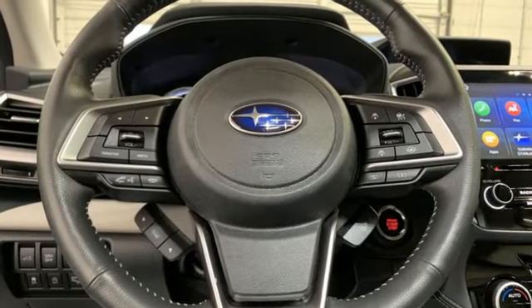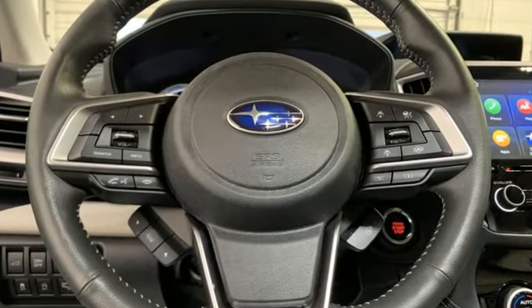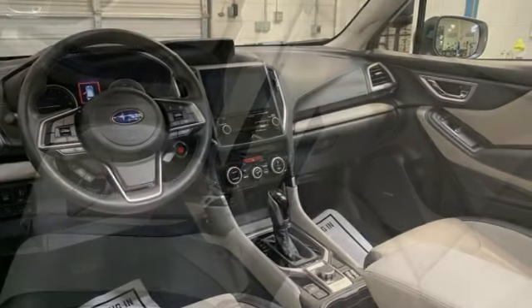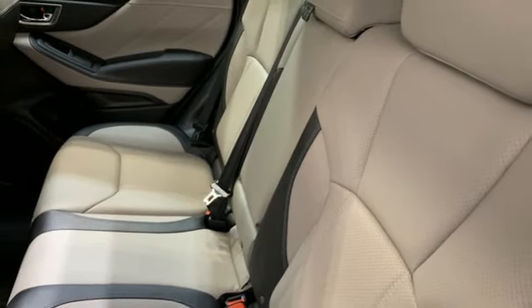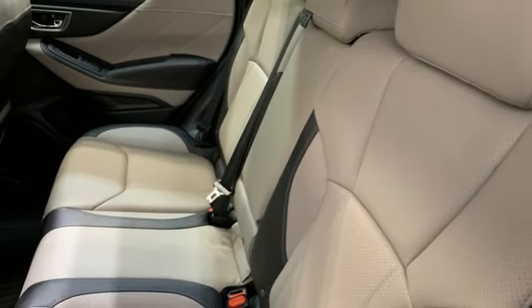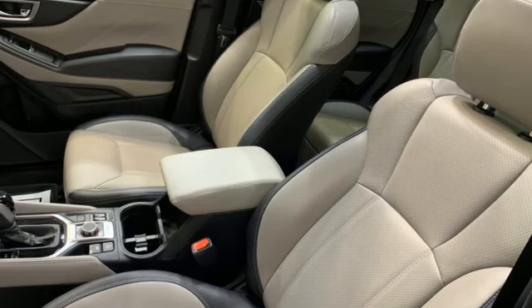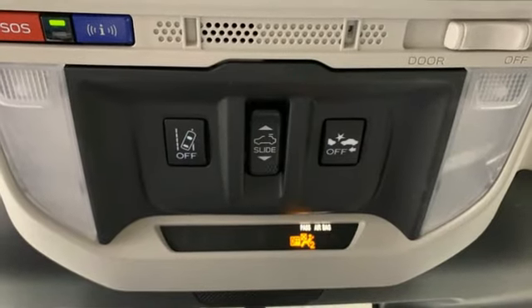H4 engine. Front heated leather bucket seats. Streaming audio. Dual zone climate control. Wi-Fi hotspot. External memory control. First and second row express open and close sliding sunroof. Smart device remote engine start. And continuously variable automatic transmission.